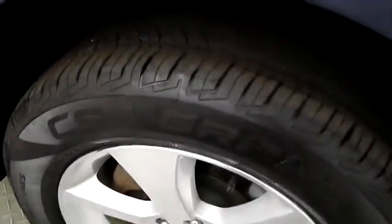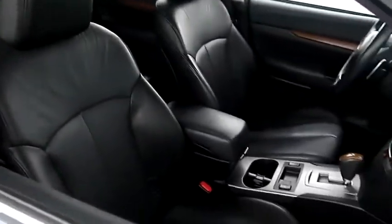Looking at the tread on the tires. Inside, leather interior — seats are very clean all the way throughout. Up top, you have a sunroof and a cargo rack.